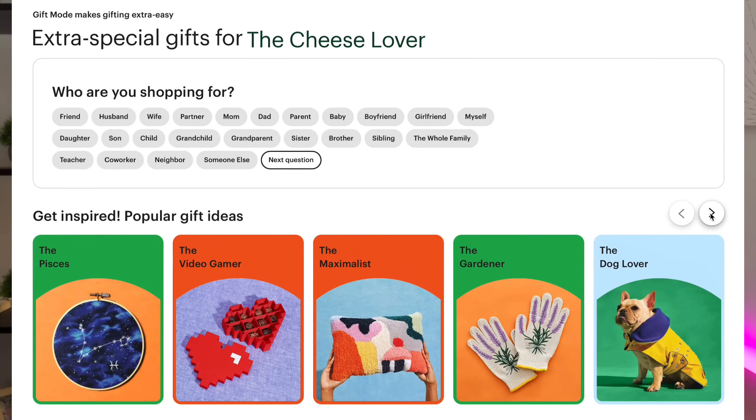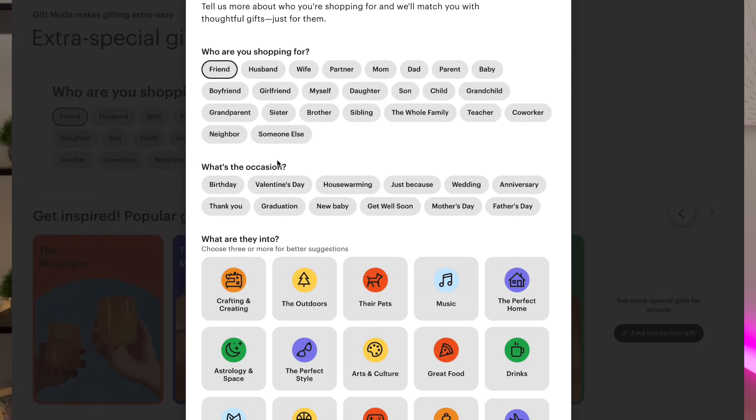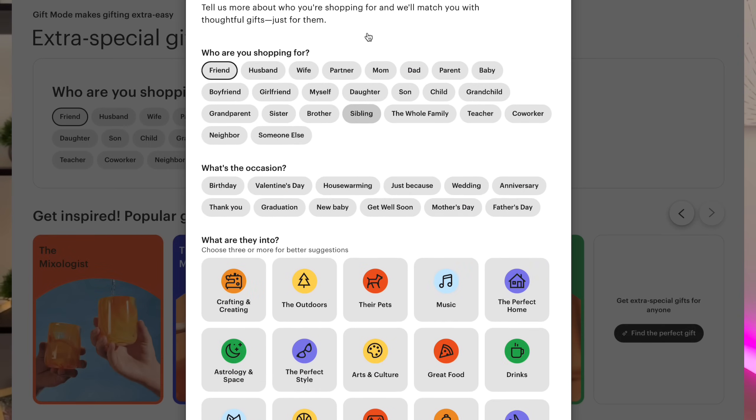First, we need to identify one or more of the personas that Etsy is using as its basis. I actually spent many hours going through every combination I could think of in Gift Mode, and I believe I've put together a comprehensive list of most, if not all, of the different baseline recipients — nearly 200 different identities. You can grab your copy in the description. For today's example, I'm going to go down a few different paths related to the tennis fan — general tennis fans, combining the tennis fan and wine enthusiast, the coffee connoisseur, dads that are tennis fans, and moms that are tennis fans. And in case you're curious, I know nothing about tennis, so this should be interesting.